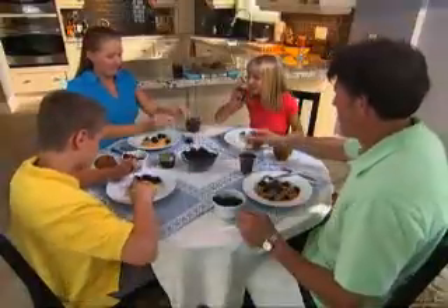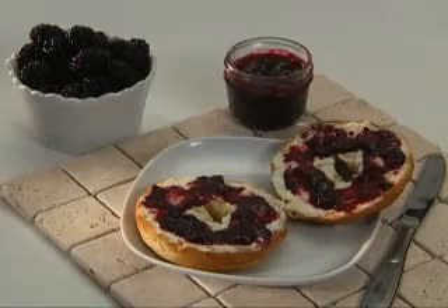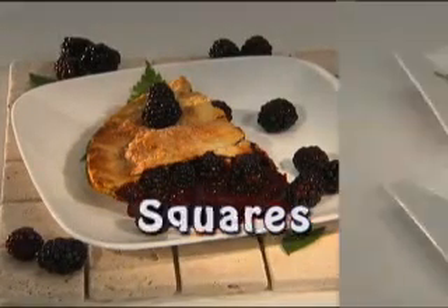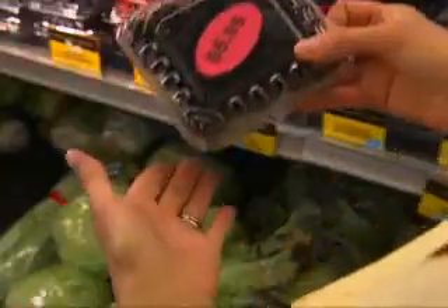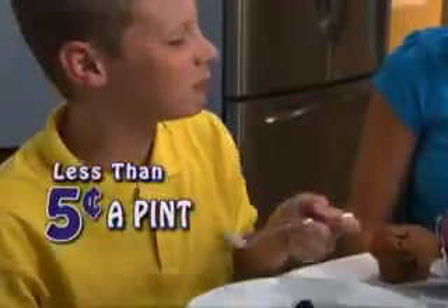Imagine — before you know it, your family could be eating fresh pints of blackberries for just pennies. Blackberries are perfect for a quick snack. Try them on your cereal, ideal for pies or squares, muffins or cakes, smoothies or shakes. So why pay up to $6 when you can enjoy heaping fresh baskets of succulent, antioxidant-rich blackberries for less than 5 cents a pint?